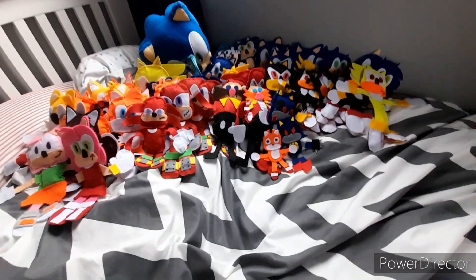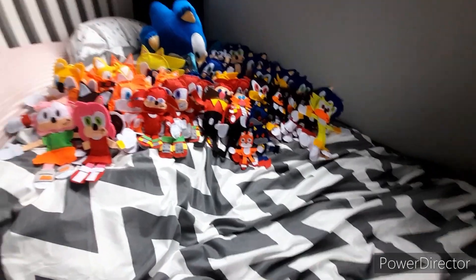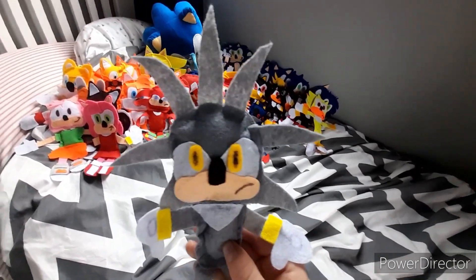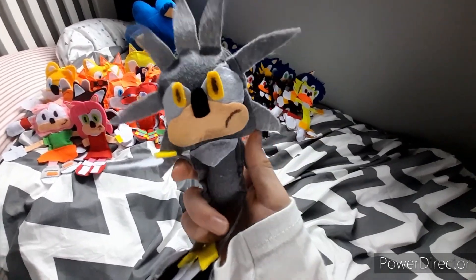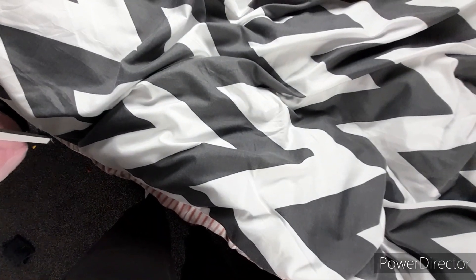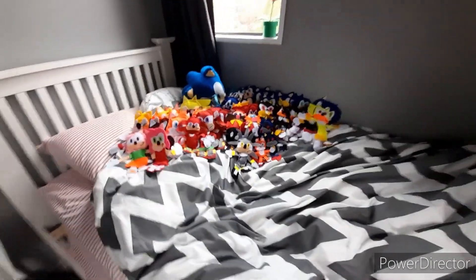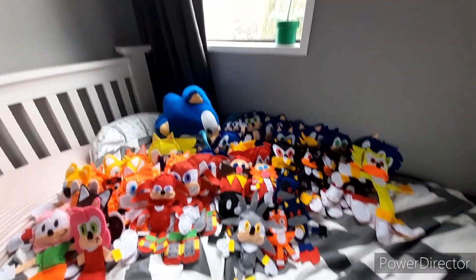Those are all the villains. Now we're gonna move on to the last plush of the whole collection. The last plush of this whole collection is GE Silver. Oh boy, this guy is amazing. Get that out of the way — Sonic Plush Collection is finally complete. Goodbye, people.